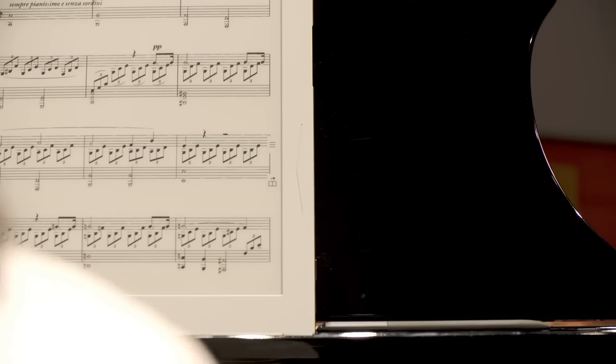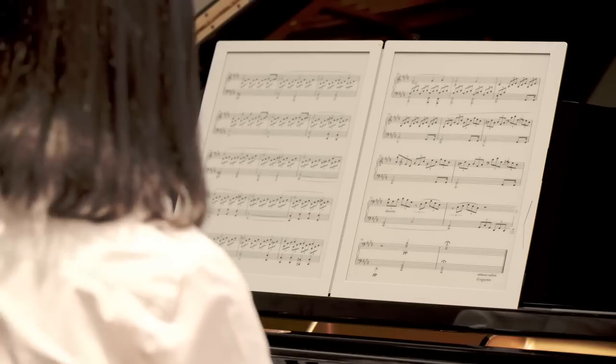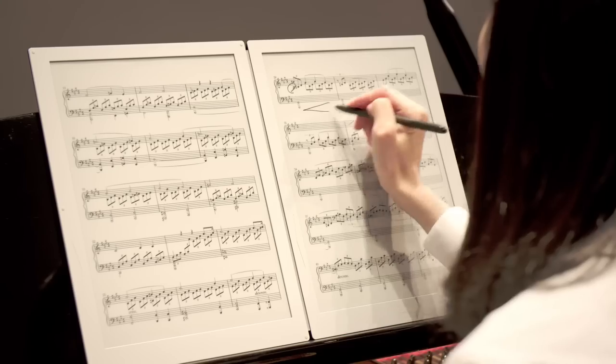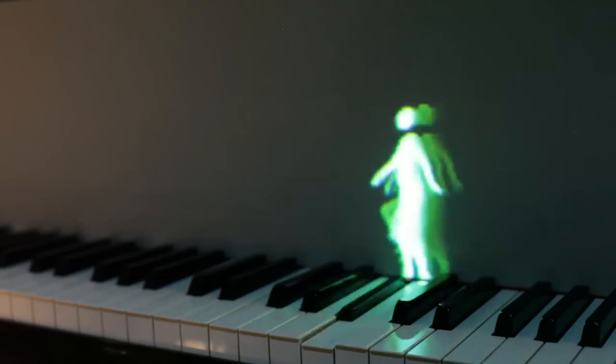E-Ink Music Score lets you make notes directly onto the E-Ink page and save any markings in a PDF file format. Piano Tutor helps kids learn to play piano.